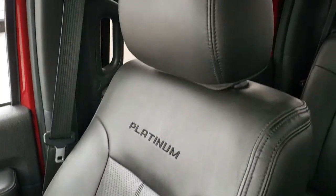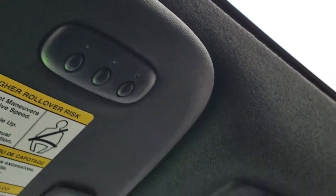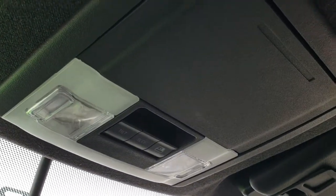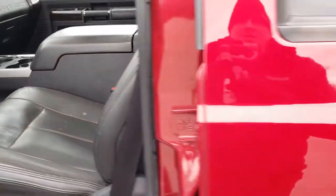The passenger side seat has no rips or tears on it. It smells very clean inside this truck — I don't think it's ever been smoked in. The headliner is nice and clean and it does have a power sunroof. You also get HomeLink buttons for your garage door, security systems, and lighting systems, as well as map lights and a power sliding rear window control.